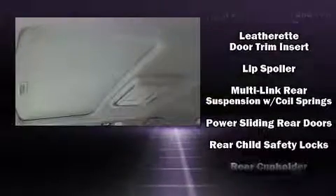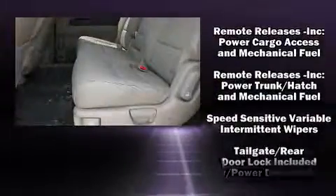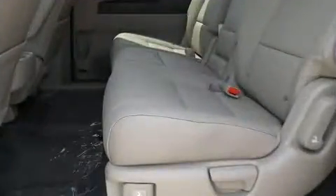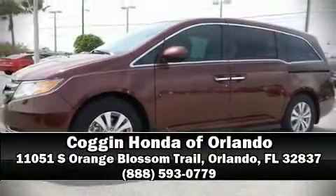Honda ensures the safety and security of its passengers with equipment such as anti-whiplash front head restraints, a panic alarm, and four-wheel disc brakes with ABS. Our sales reps are extremely helpful and knowledgeable — stop by our dealership or give us a call for more information.